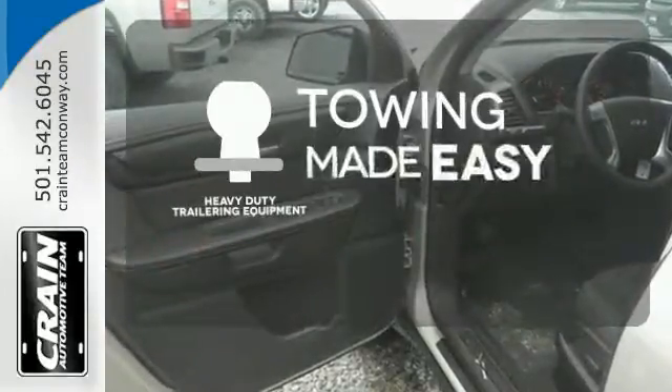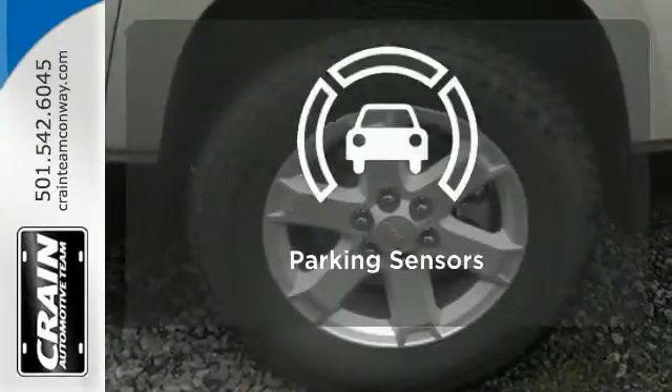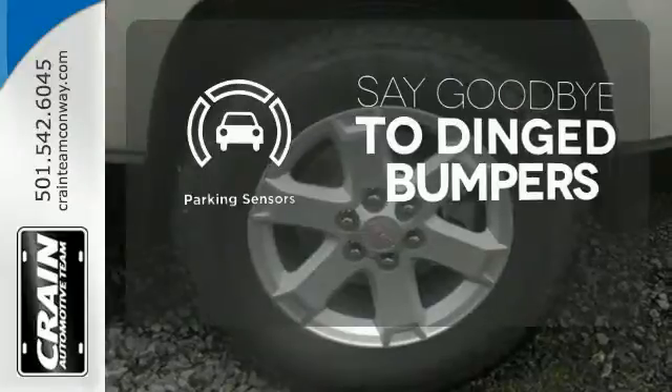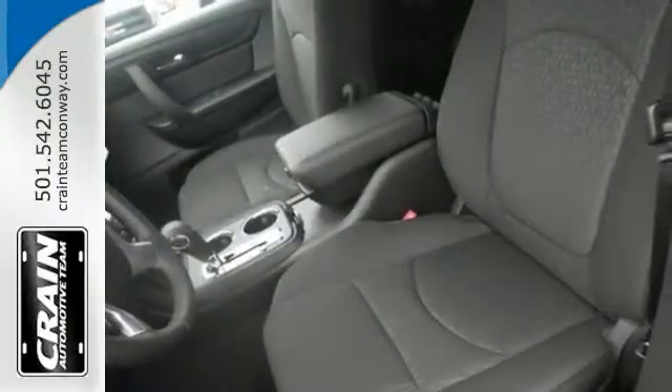The heavy-duty trailering equipment is a must-have to tackle any project. Parking sensors help keep you safe by alerting you to your surroundings. Make sure the first impression is a strong one.